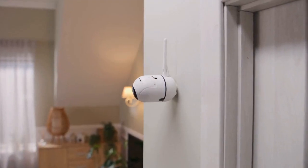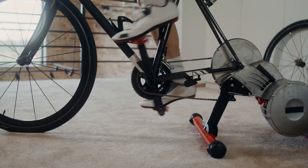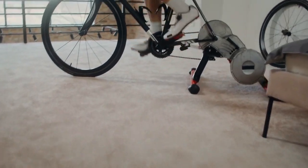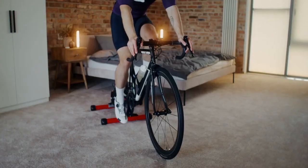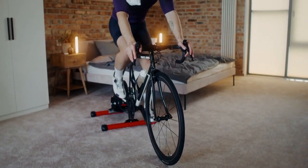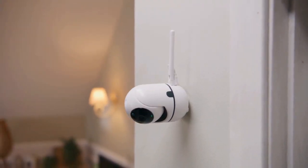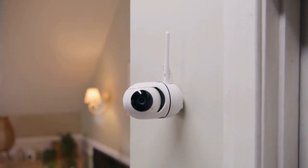adding an extra layer of protection to your property. Receive instant motion alerts directly to your smartphone, keeping you informed of any activity detected around your home. What's more, this innovative camera seamlessly integrates with Alexa, allowing for convenient voice control and effortless integration into your smart home ecosystem.